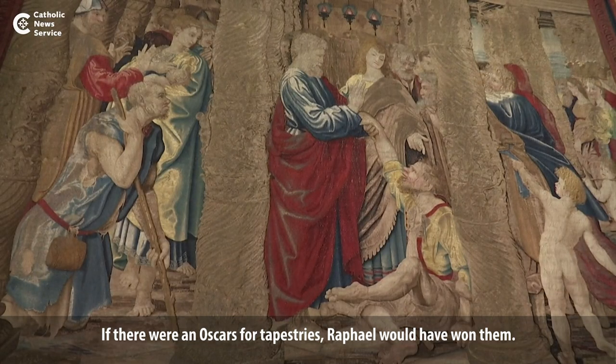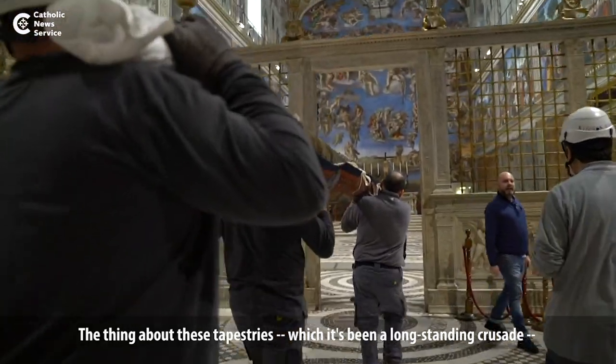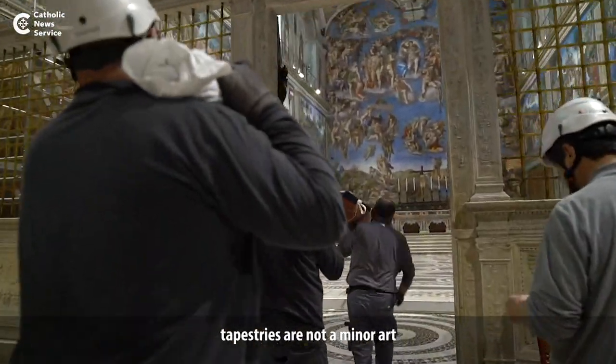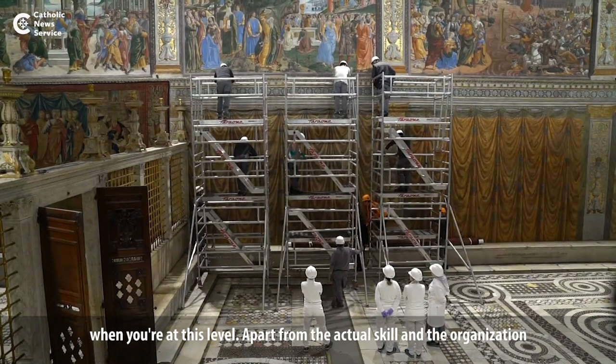If there were an Oscars for tapestries, Raphael would have won. The thing about these tapestries — and it's been a long-standing crusade of mine — tapestries are not a minor art when you're at this level, apart from the actual skill and the organization required to make them.